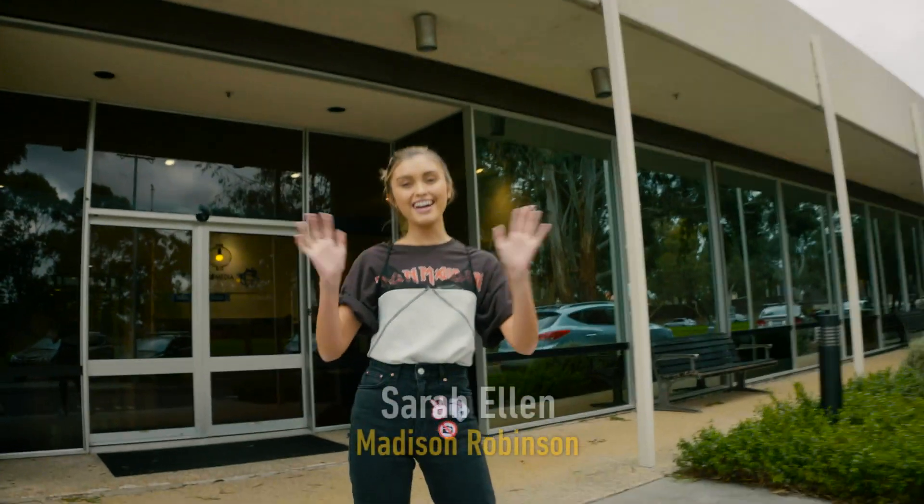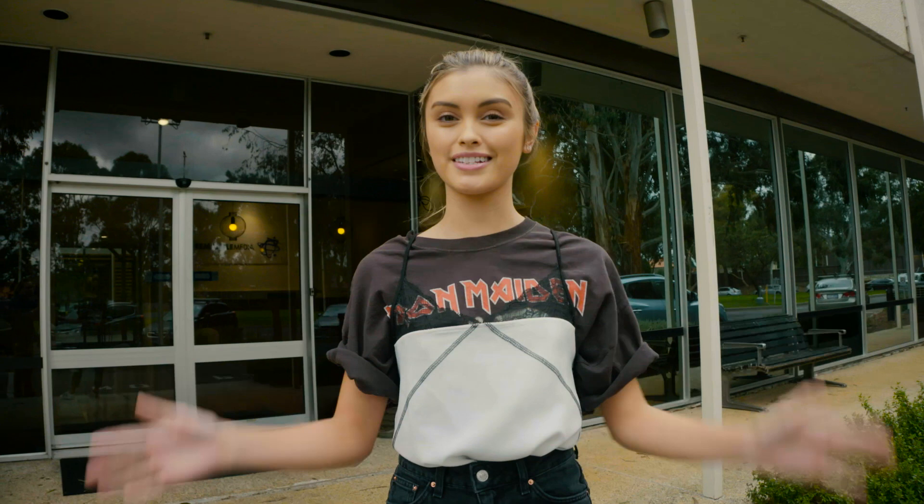Hey guys, I'm Sarah Ellen. We are here in Melbourne on the set of Neighbours. Today you guys will be getting a tour by yours truly.